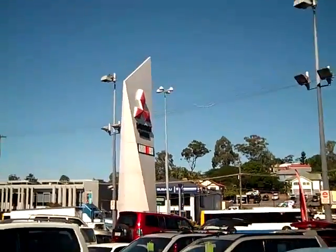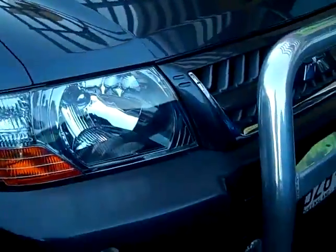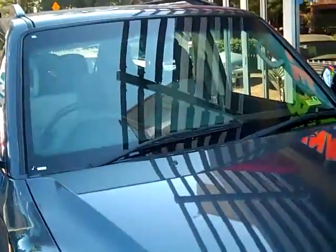Hey guys and welcome back to Toowoomba Mitsubishi and Scenic Motors. Here we have a 2005 Mitsubishi Pajero Platinum Edition. Speaking of Platinum Edition, it's been equipped with a front nudge bar, alloy wheels, side steps and roof rails as standard.